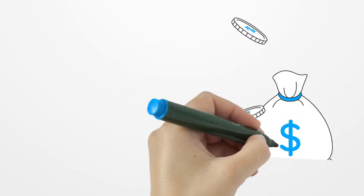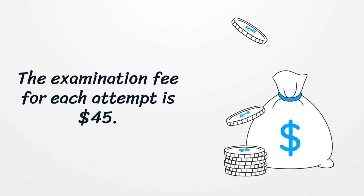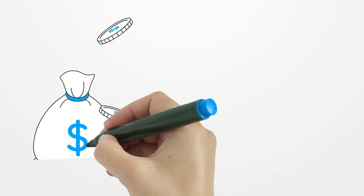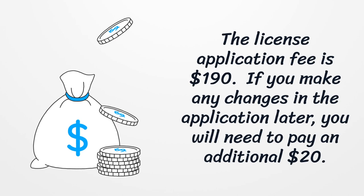The examination fee for each attempt is $45. The time for license application has come once you successfully pass the state exam. The license application fee is $190. If you make any changes in the application later, you will need to pay an additional $20.